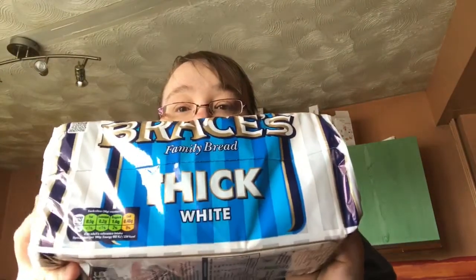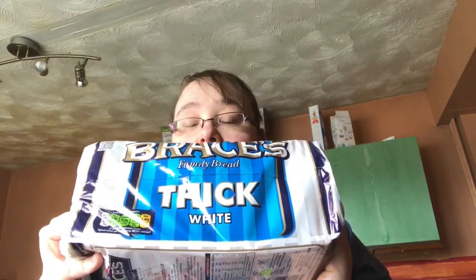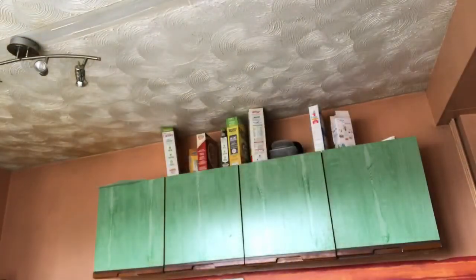We've got some Warburtons thick bread — this is for my husband, I don't really eat it. I found out last week there are five sins a slice, so you can have it on Slimming World, you just need to syn it. Then we've got a 12-pack of Pepsi Max. I don't drink it all the time — about one a day, sometimes two — but it's a nice little treat.